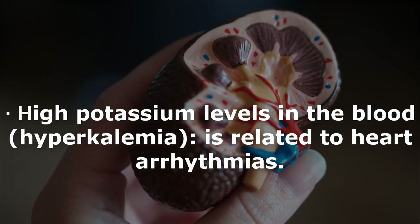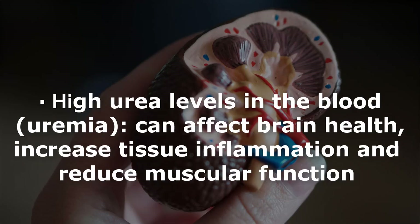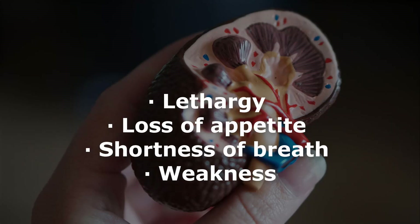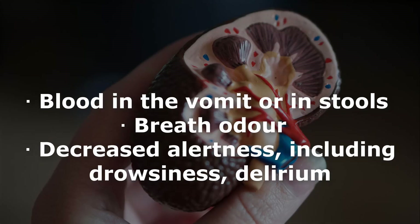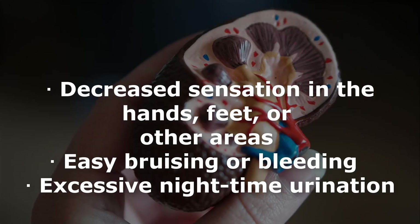High potassium levels in the blood, or hyperkalemia, are related to heart arrhythmias. High urea levels in the blood, or uremia, can affect brain health, increase tissue inflammation, and reduce muscular function. Additional symptoms include lethargy, loss of appetite, shortness of breath, weakness, and abnormally dark or light skin.